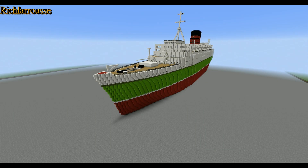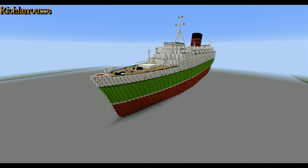Evening everybody, Rich here, back for another Minecraft ship preview video. This is the RMS Caronia. This is the last ship that I have which was voted by the public for a tutorial. I've not done a poll since, so this is the last ship of the selected few, and this is what I've come up with.